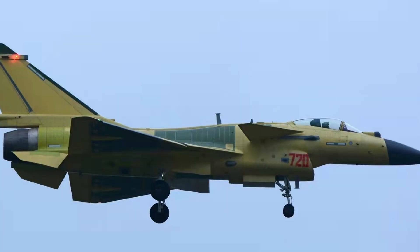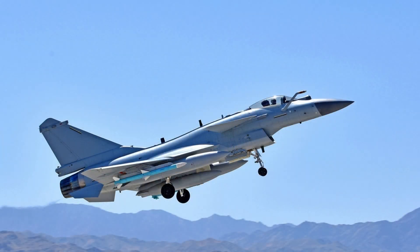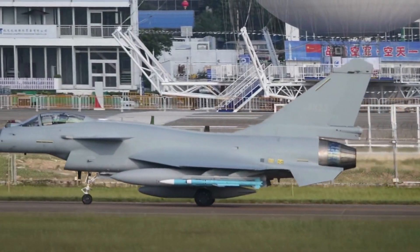The J-10C is described as a 4++ generation fighter, which entered service in the spring of 2018, with over 200 estimated to be deployed. The aircraft has a relatively short range, but has low operational costs and reduced maintenance requirements, boosting the overall number of fighter jets the Chinese Air Force can field.